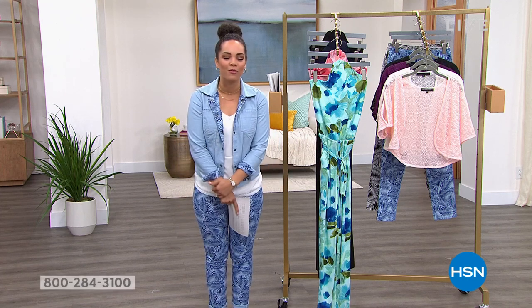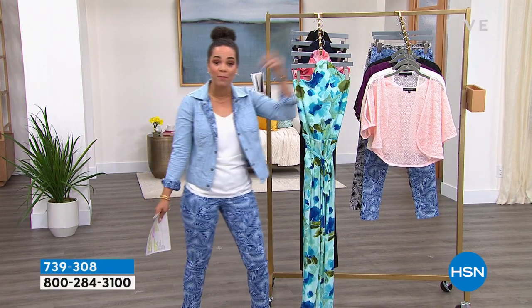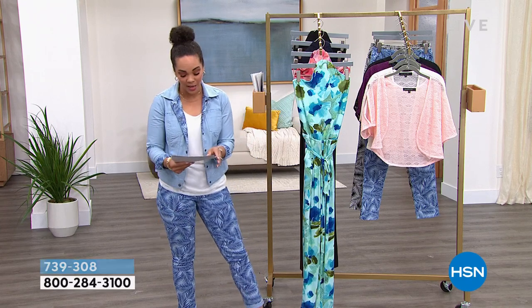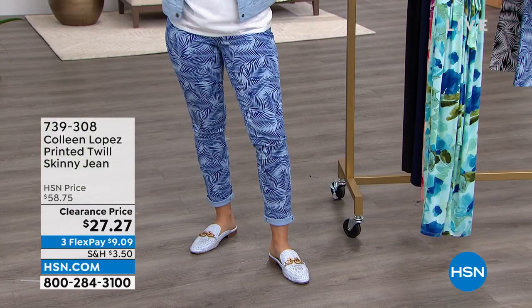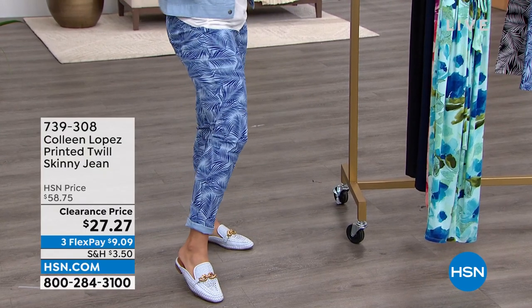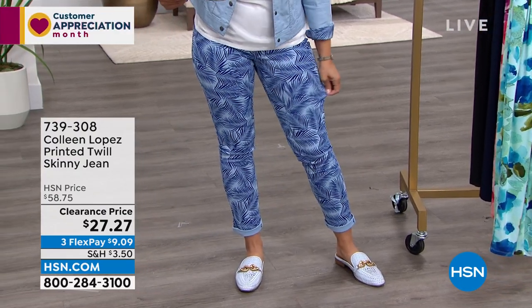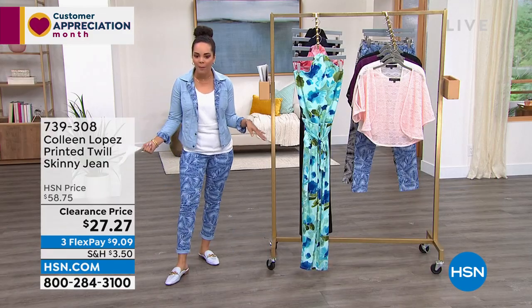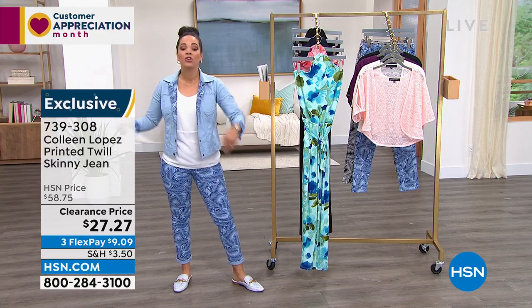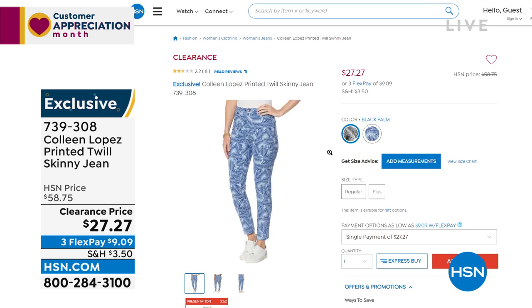I've enjoyed working with Colleen over the past two years I've been here. Coming up, we have deep discounts on inventory because we got some new shipments in and need to clear out. We have awesome things, including the pants I'm wearing — under $30. At this price, it's nice to have a fun pair of jeans with patterns. I'm wearing the chambray palm; we also have it in black. It's a skinny jean with a bit of stretch and recovery, machine wash, over 50% off.